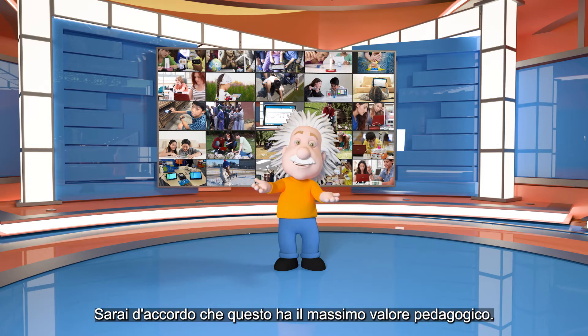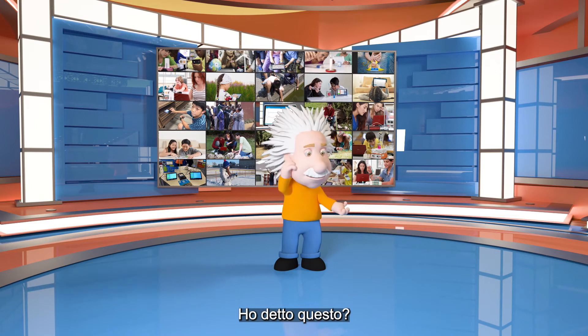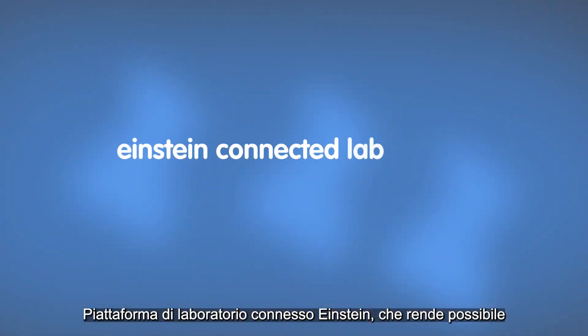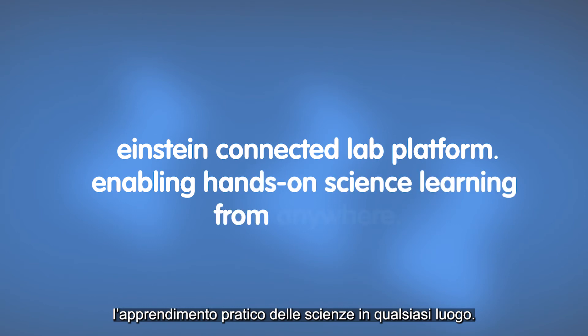You will agree this has the most pedagogic value, yeah? Did I say that? I think I did. Bye-bye. Einstein Connected Lab Platform — enabling hands-on science learning from anywhere.